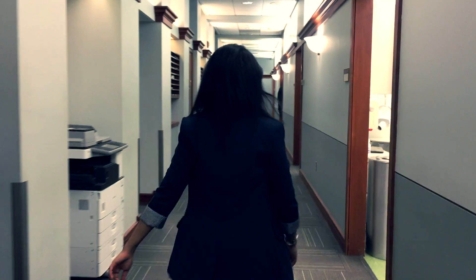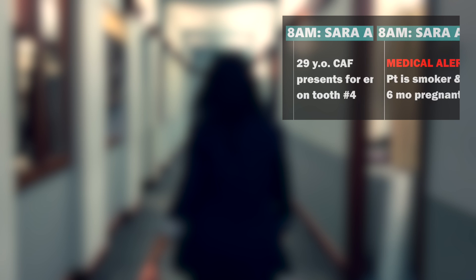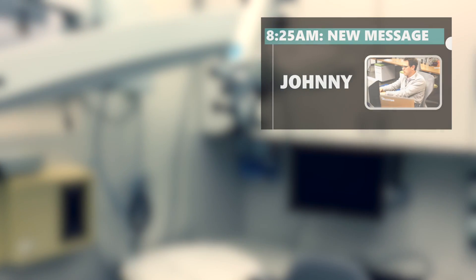With Google Glass, imagine a dentist walking into his office for the first time in the day and putting the Glass on. He's immediately greeted by a card showing his first patient and procedure — a list of the radiographs, the procedure, and some important health alerts about that particular patient. As the dentist is working, he could receive a notification from the front desk saying the next patient will be 10 minutes late, so he doesn't have to rush and can take his time.